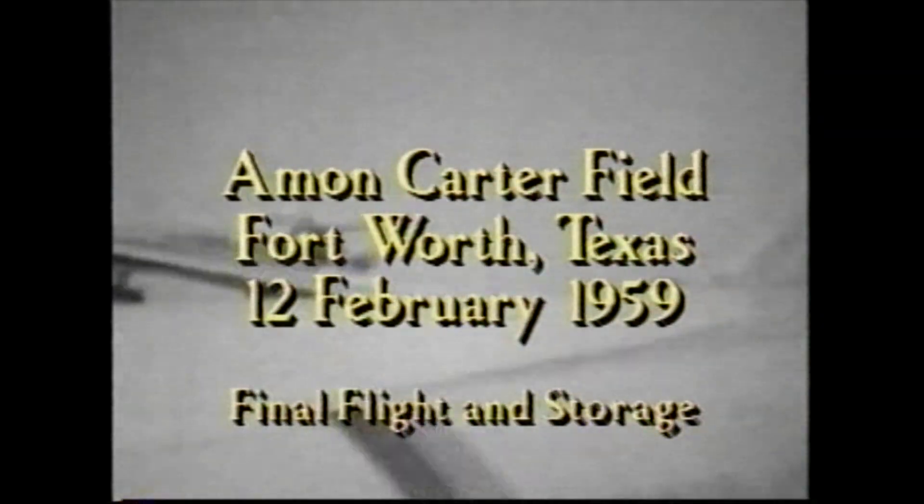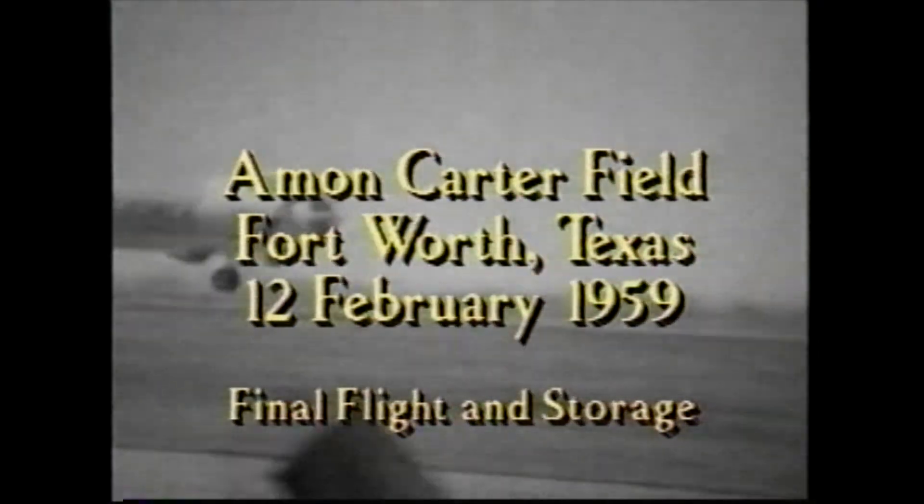As the largest and most powerful bomber ever built, the B-36 launched the process that would ultimately lead to the demolition of the Iron Curtain and the shrouding of Soviet communism.